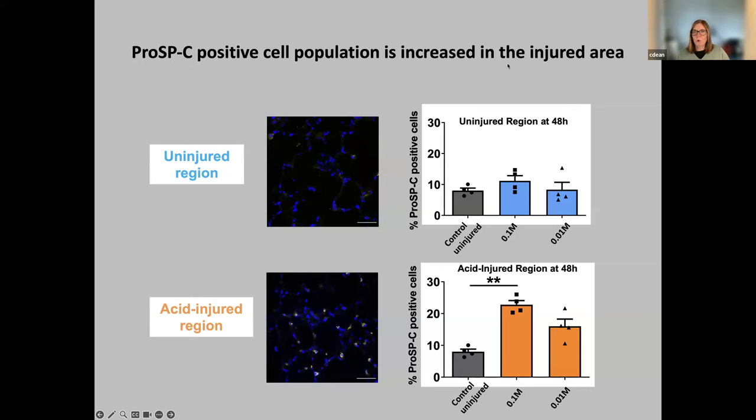What we showed was that we have AT2 cells in the uninjured region. But interestingly, when we looked at the injured region — most clearly in the graph — we saw a significant increase in the percentage of progenitor cells or activated AT2 cells induced following our injury. In our two different acid concentrations, we still see an increase with the mild injury, but it's not as significant as with the severe injury. So the progenitor cell population is induced upon acid injury, and we can monitor that as one of our readouts of repair and regeneration.